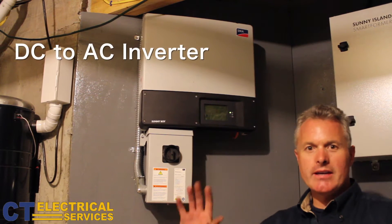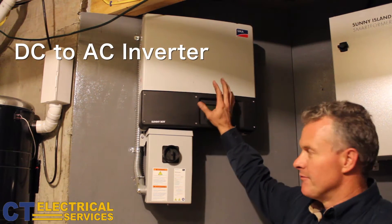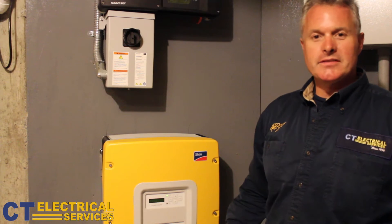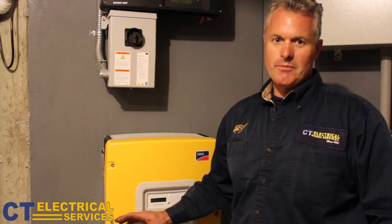The PV array DC power is inverted in this inverter to make AC. The best part about this system is the way of the future: battery backup. Most systems don't produce if the grid is down, but when the grid is down, this system will produce plenty of power, at least for one or two days for this homeowner.